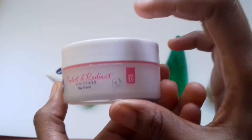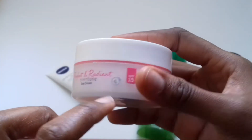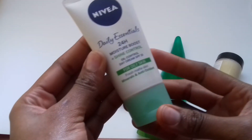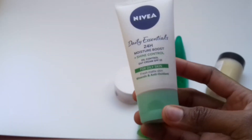Depending on where you are, SPF is very important and should be incorporated. Nivea has done a good job of blending the SPF with a day cream, so you don't have to put on sunscreen if you don't need to. Another product from Nivea is the Daily Essentials 24-hour moisture boost with shine control.